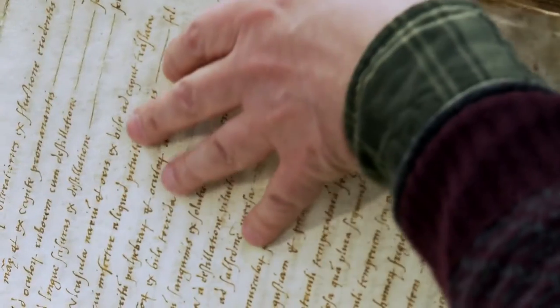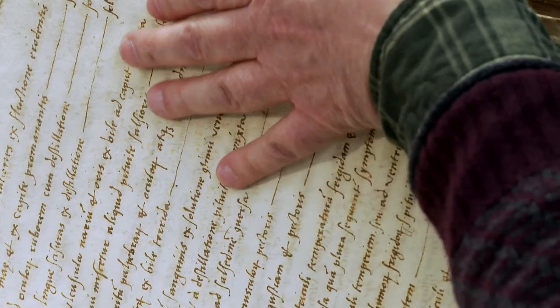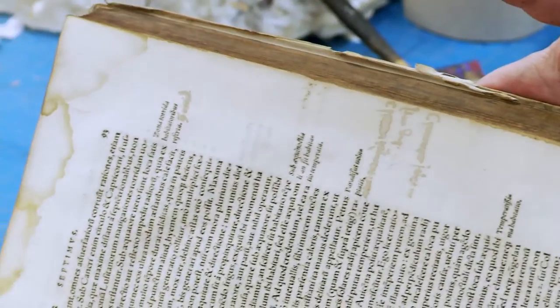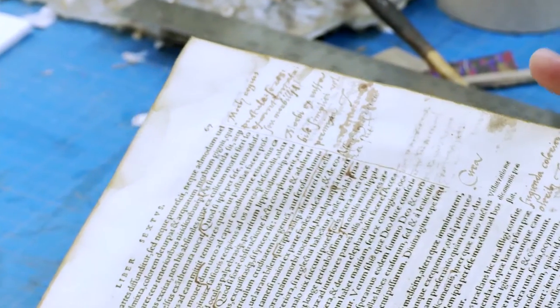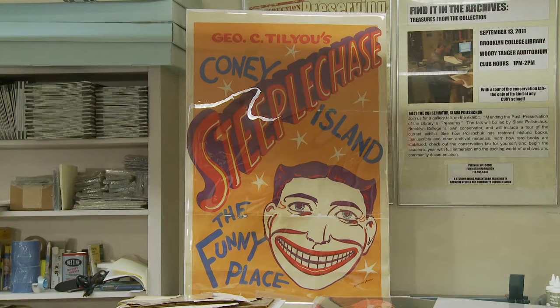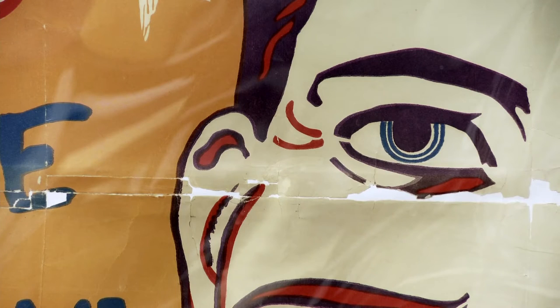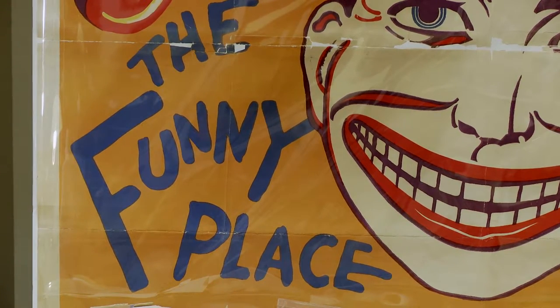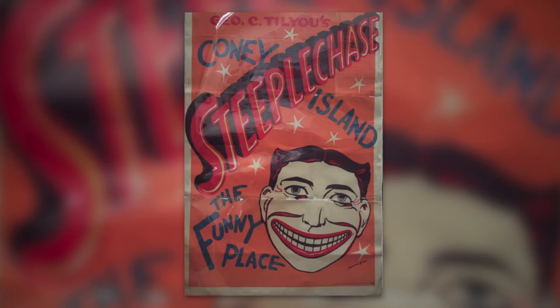The early books that we have include 16th century medical atlases in Latin. We also have a large Coney Island collection. One poster came in as a bunch of pieces. After I connected all the pieces together using special archival tape and special Japanese tissue, it was like a puzzle for me.